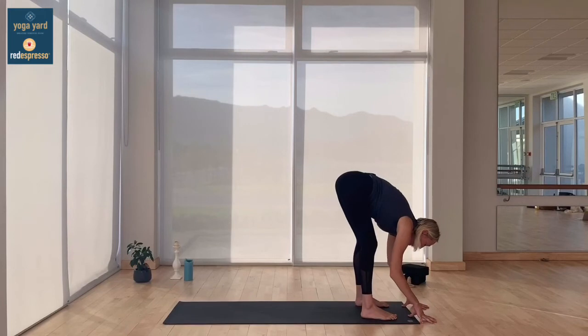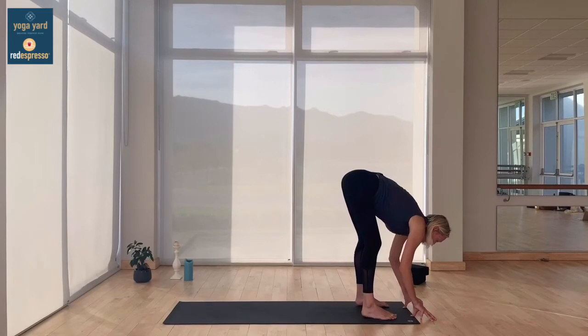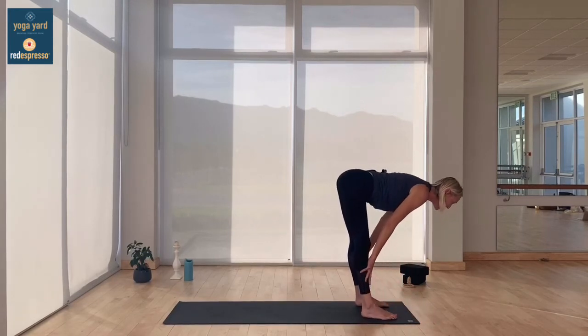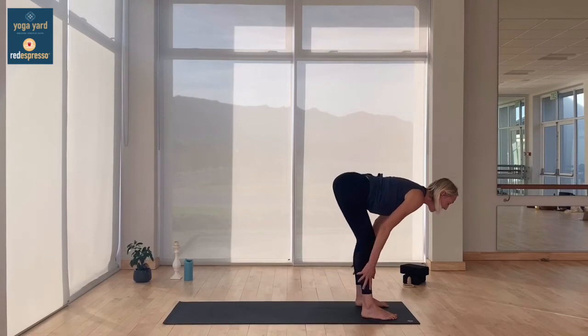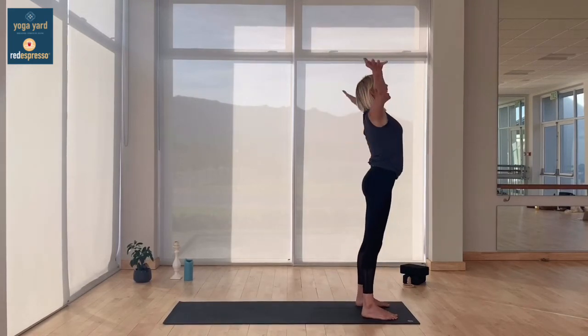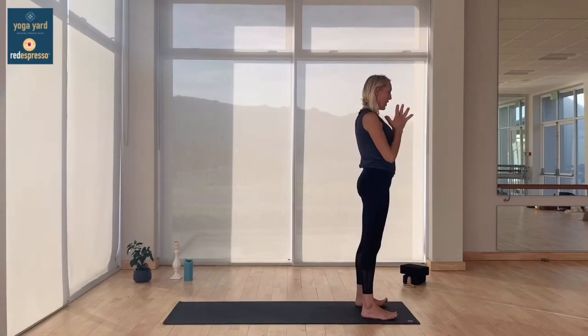From the forward fold, come back to a halfway lift on the inhale, then exhale into forward fold, high mountain with hands rising to sky on the inhale, and exhale hands to heart centre. Take another nice big breath in. Keeping your feet hip-distance apart, your right foot kicks up towards the glutes, balancing onto your left leg for a moment. Then set that right leg back into a high lunge — back knee off the ground, front knee stacked over the ankle — arms rise to sky and hold for five breaths, really coming up onto the ball of that back foot.